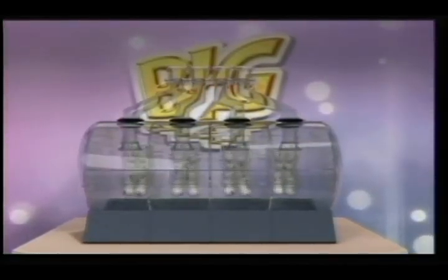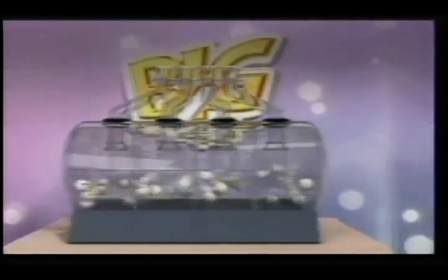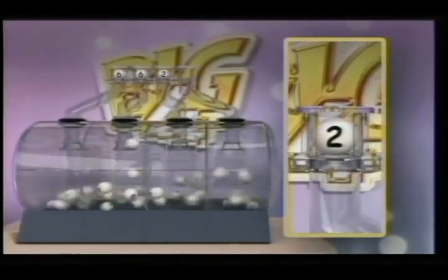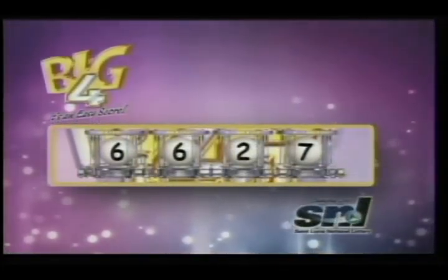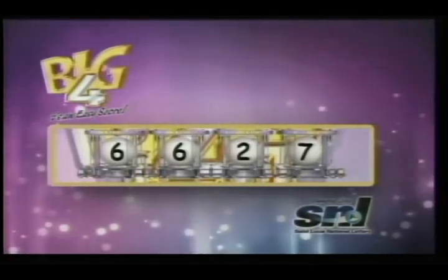Match your winning numbers and make that cash prize yours. And now for the winning numbers. Good luck. Six, six, two, seven. Let's go over your BigFoy winning numbers: six, six, two, seven. BigFoy — it's an easy score. Stay tuned for Lucky 3.